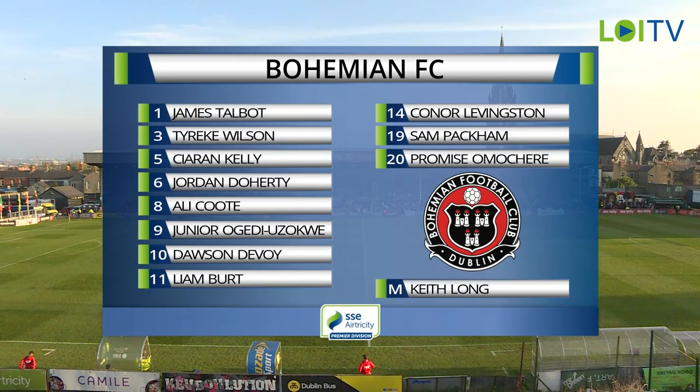In comes Sam Packham at right back. Jordan Doherty fills in at centre half for Grant Horton, and Max Murphy is the man who steps down from right back. Also coming into the Bohemians team, Promise Amacher gets a start tonight, as does Liam Burt and Ali Coote on the wings. It is the first time that Amacher and Junior have started up front together — they did play up front in the Rovers game last week.